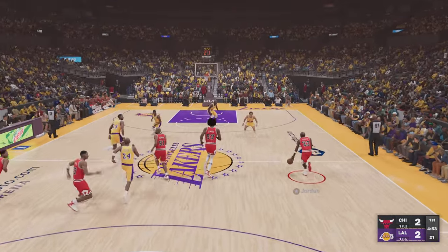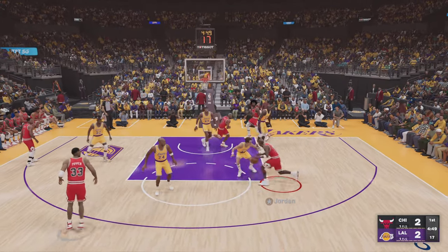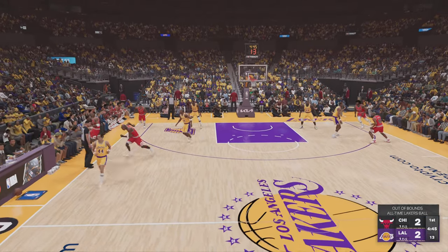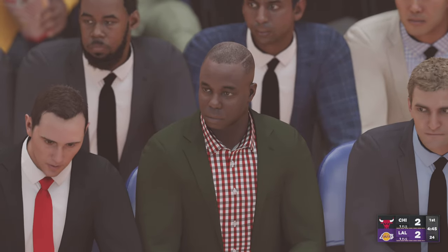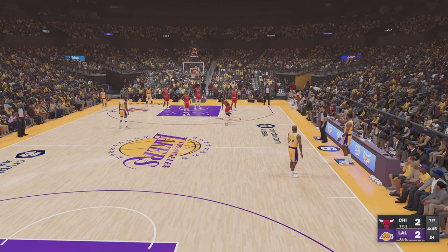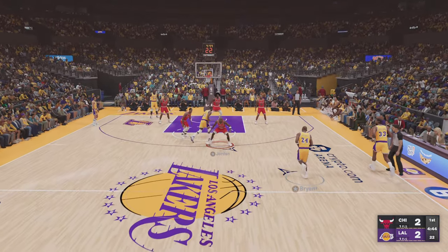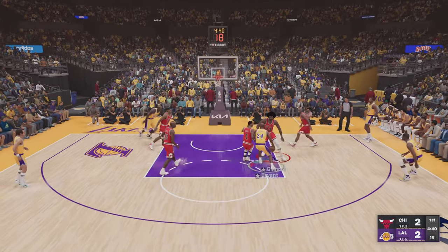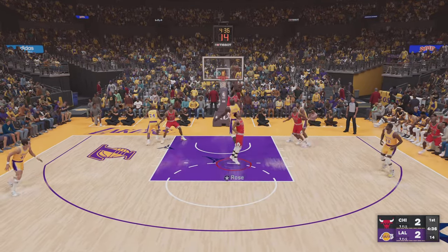Now the Bulls with it. Jordan poked away, ball out of bounds — Jordan touched it last. Kobe with it, kicks it out to Johnson to the inside, and it's blocked.